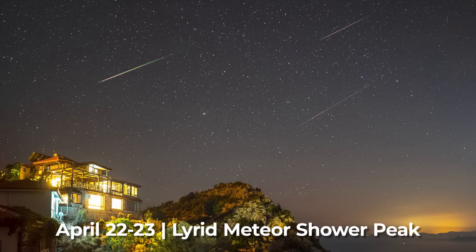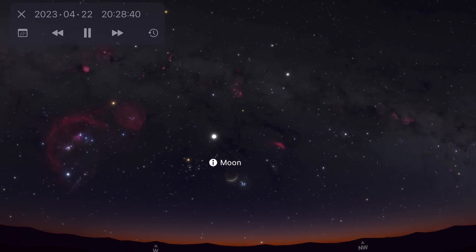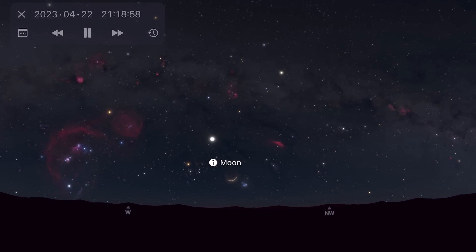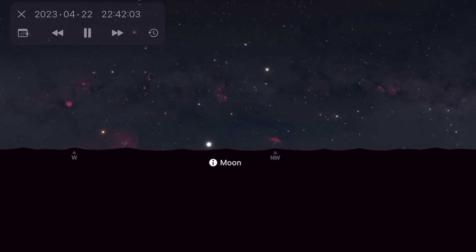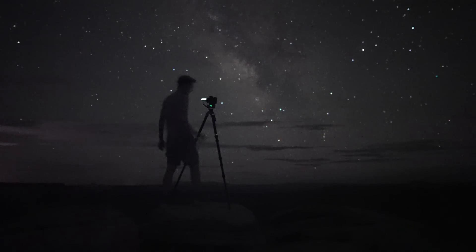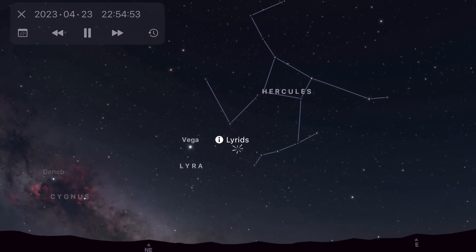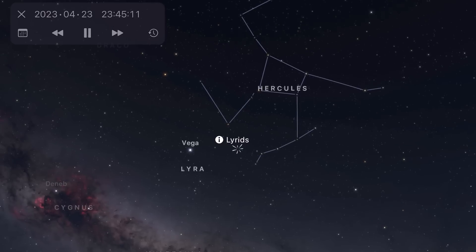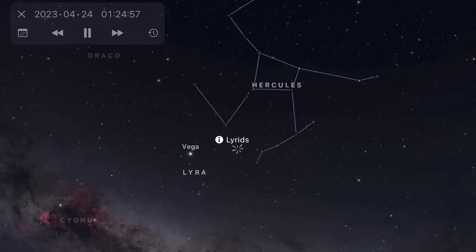April brings us the Lyrid meteor shower, which is active from the 16th to the 25th, and is expected to peak on the night of the 22nd into the 23rd. This year, a thin crescent of a 9% illuminated moon won't hinder the view as it sets early in the evening on the 22nd, leaving the pre-dawn hours perfectly dark to enjoy the show. If you get away from the city lights, you can enjoy as many as 20 to 30 shooting stars per hour. The radiant point is near the bright star Vega in its namesake constellation Lyra, so it's best seen from the northern hemisphere, although if you're in the southern hemisphere, you can face north and still see meteors, just expect the numbers to be lower.